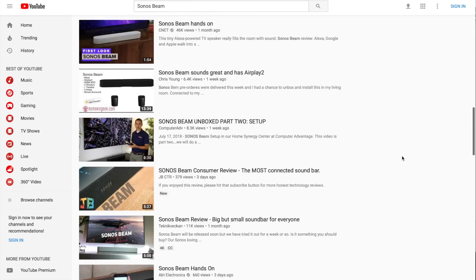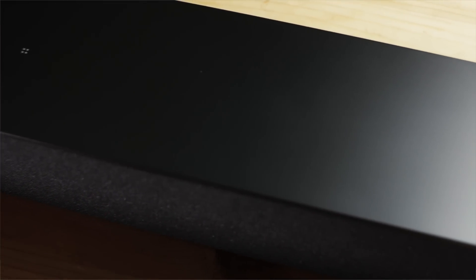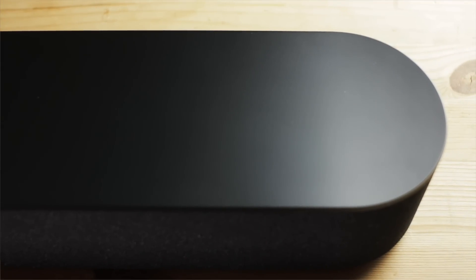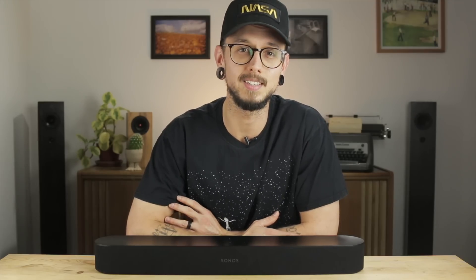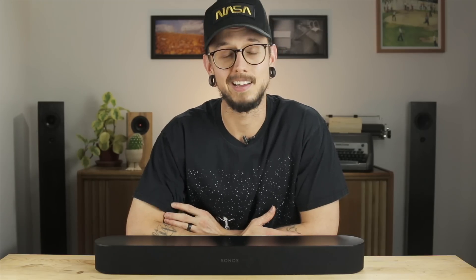There are already a lot of first-look videos out there, but I've been using this for a little over a week and I have some opinions. Sonos released the Beam soundbar last week at a price point that makes sense to a lot of people. At $399 it's no budget soundbar, but compared to its $700 older siblings — the Play Base and Play Bar — if you're already drinking the Sonos Kool-Aid, $399 doesn't sound all that bad.